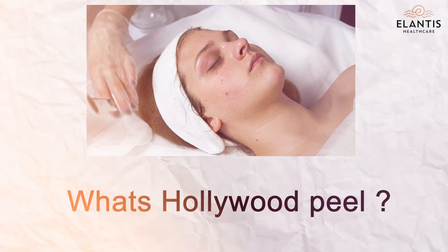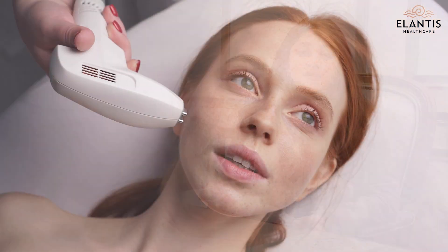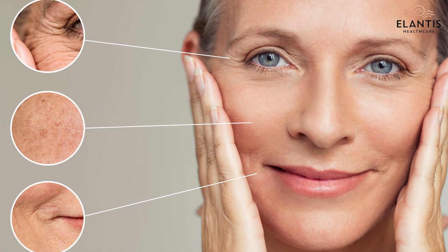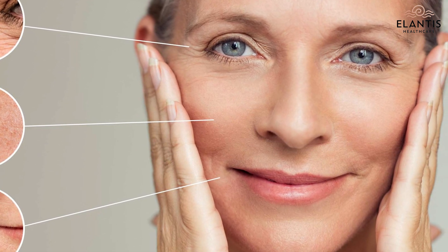So what's the Hollywood Peel? It's the instant celebrity glow that you see on any celebrity. The patented technology of Hollywood Peel — it's a device, mainly a Q-switch Nd:YAG laser, which is done to improve the texture and the glow of the skin. Fine lines, wrinkles, discolourations, and pigmentation — everything is taken care of by the Hollywood Spectra Peel.